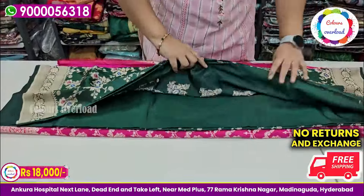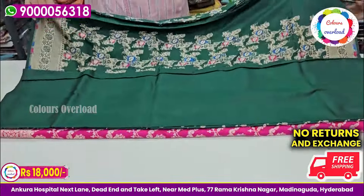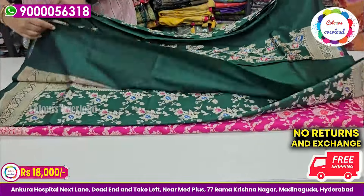We have special store timings. We are open Monday to Saturday, 11 AM to 8 PM. On Sundays, we are open from 1 PM to 7 PM.